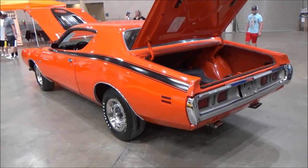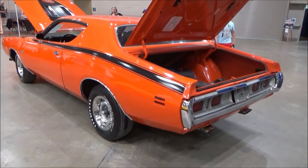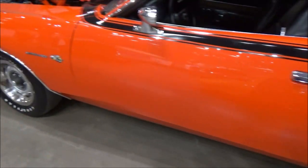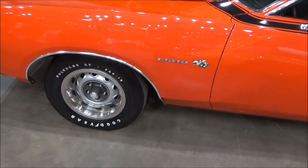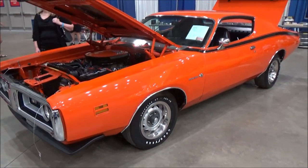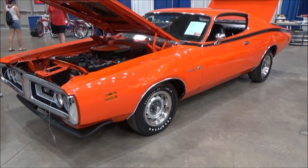It has a rare split-back bench seat along with a rally dash. The car comes equipped with an A833 4-speed transmission featuring a pistol grip shifter.